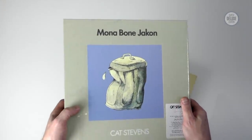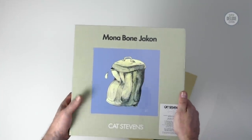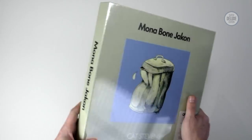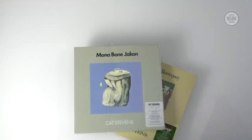The first, Mona Bone Jakon, came out in April and Tea for the Tillerman came out in November of that year. So these are both 50th anniversary releases, and the record company felt they should release them at the same time. The only other person I can think of who's released a couple of big box sets at the same time in recent years is Paul McCartney. He did it with Tug of War and Pipes of Peace, with Red Rose Speedway and Wildlife, and also with McCartney 1 and McCartney 2.